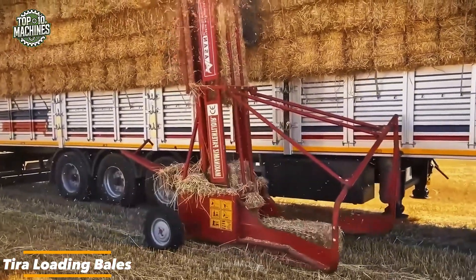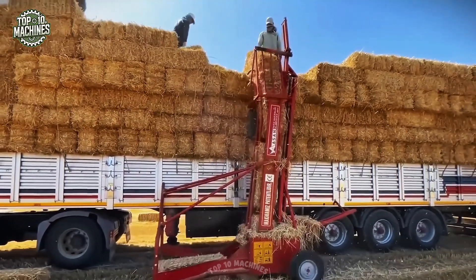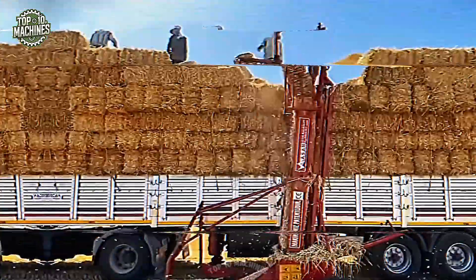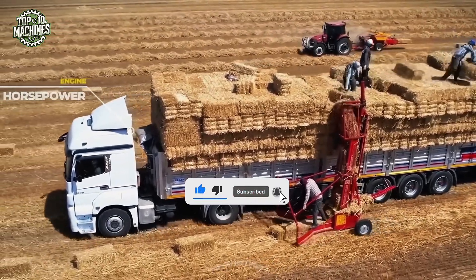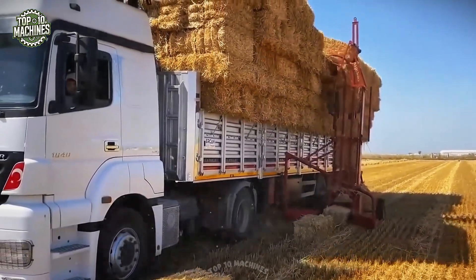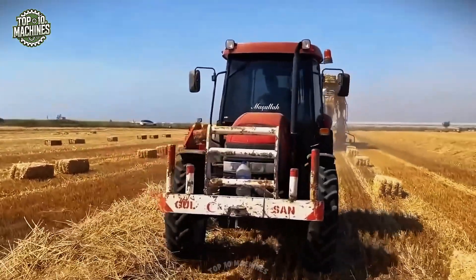The Tirae hauls massive bales with a blend of raw strength and surgical precision. Driven by a robust 150-horsepower engine, it easily lifts bales weighing up to 2 tons. Its advanced hydraulic system provides pinpoint control, while the automatic leveling feature keeps every movement balanced and steady. With a top speed of 10 mph, this powerhouse gets the job done fast, making bale loading quicker, smoother, and less tiring for busy operators.